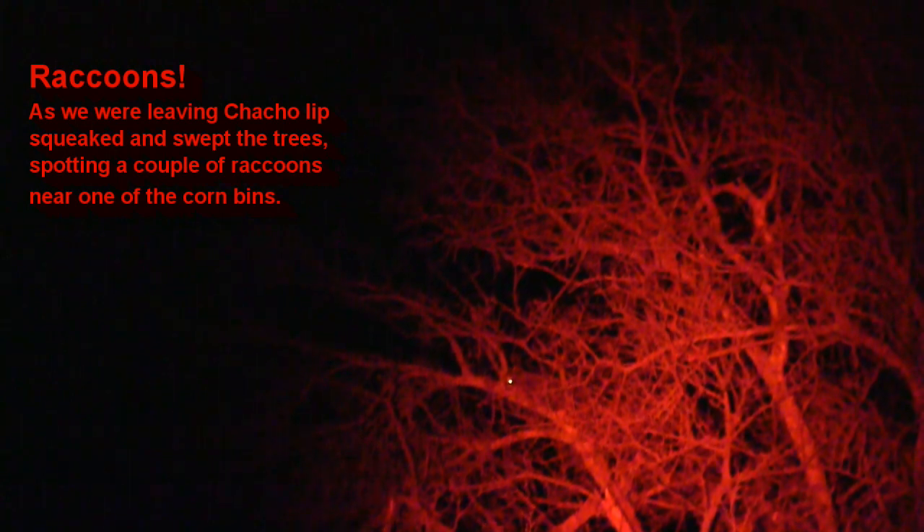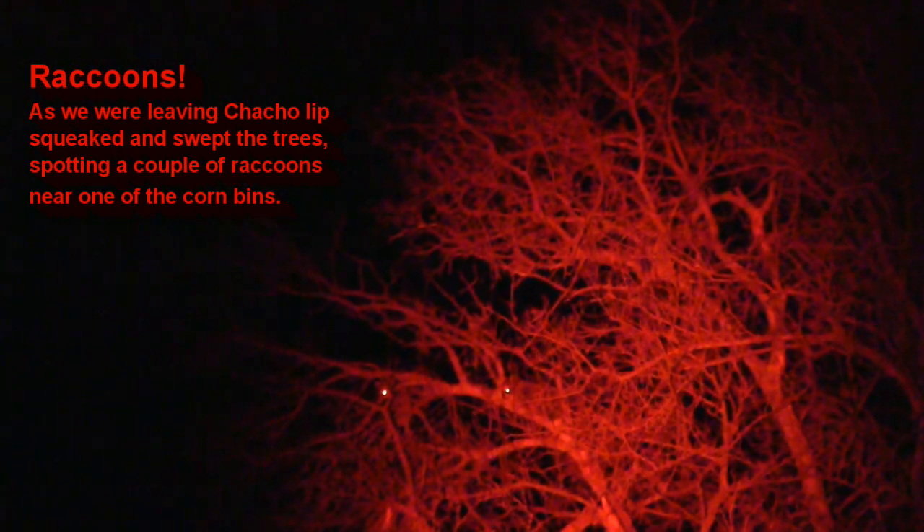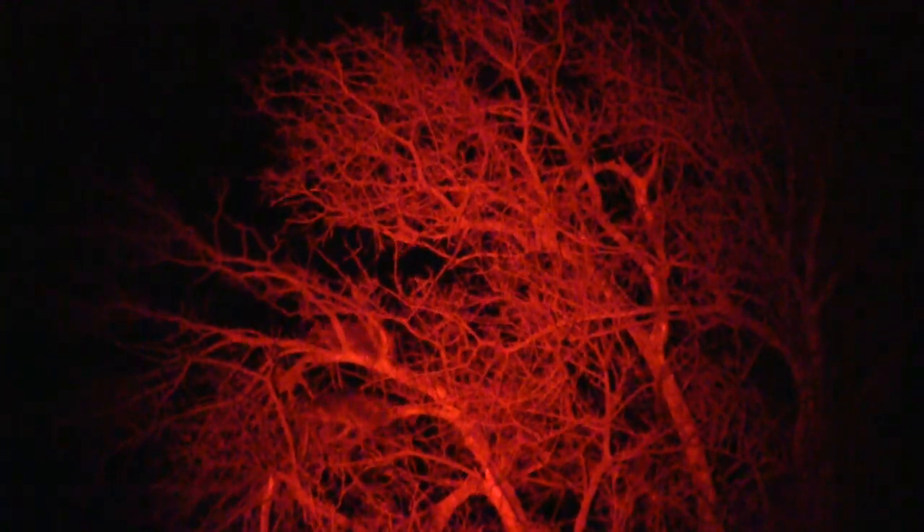We called a couple more fox and a bobcat, but couldn't get them set up for a shot. Heading back, we spotted two raccoons up in a tree. They tear up the feeders and shoot on sight — they're a real pest out here.